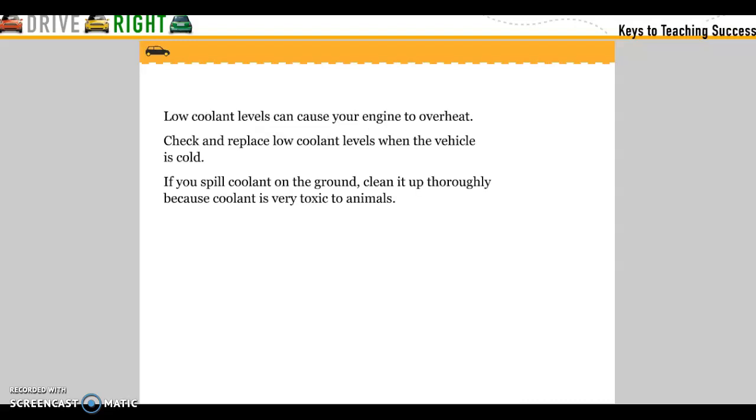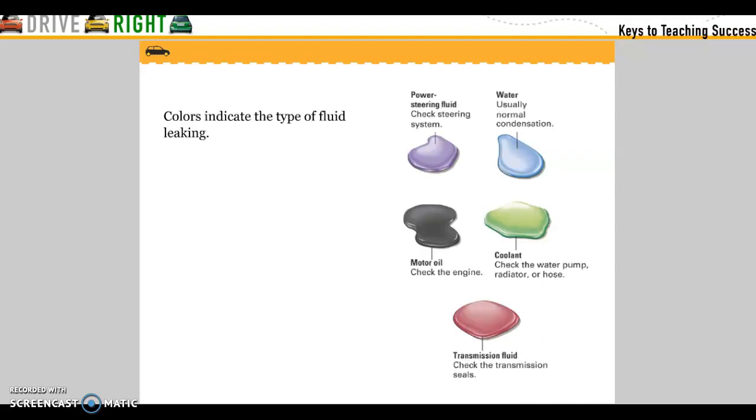Low coolant levels can cause your engine to overheat. Check and replace low coolant levels when the vehicle is cold. If you spill coolant on the ground, clean it up thoroughly because coolant is very toxic to animals. Color indicates the type of fluid leaking: purple for power steering, blue for water, green for coolant, black for oil, and red for transmission fluid.